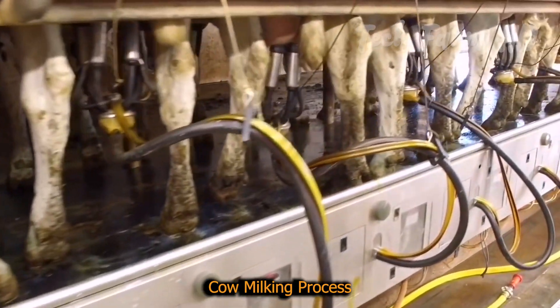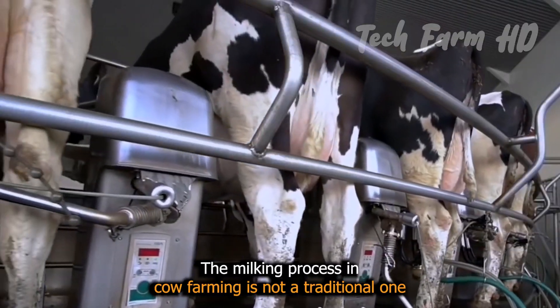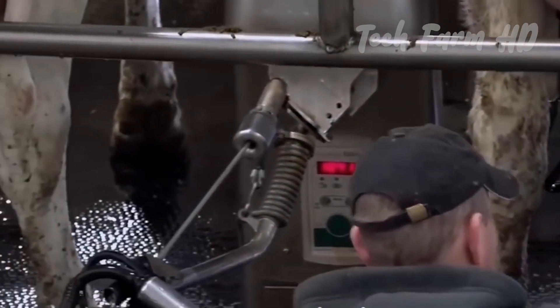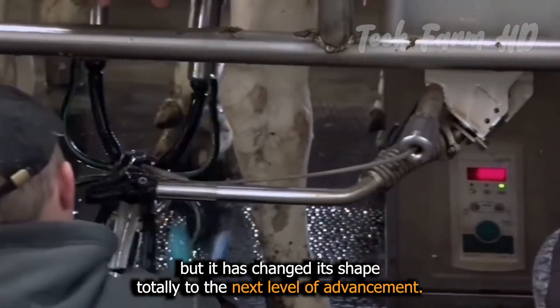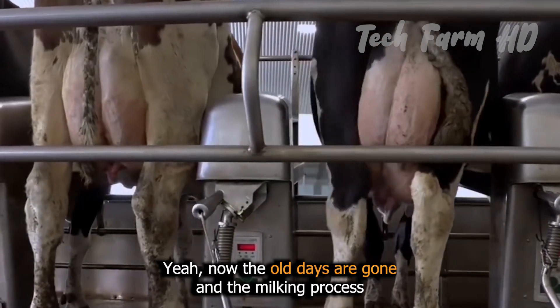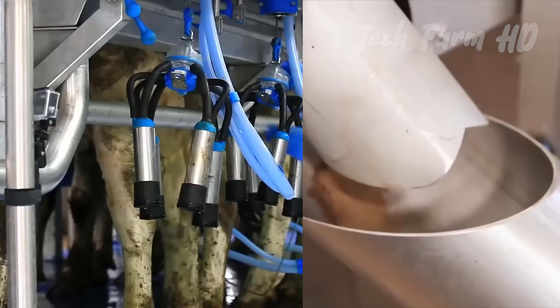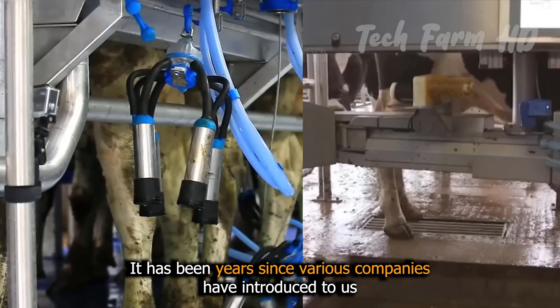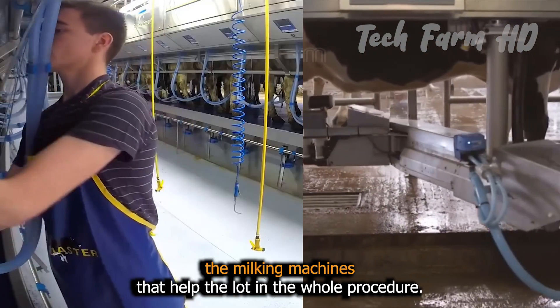The milking process in cow farming is no longer traditional — it has changed and been shaped to the next level of advancement. The old days are gone, and it has been years since various companies introduced milking machines that helped a lot in the whole procedure.